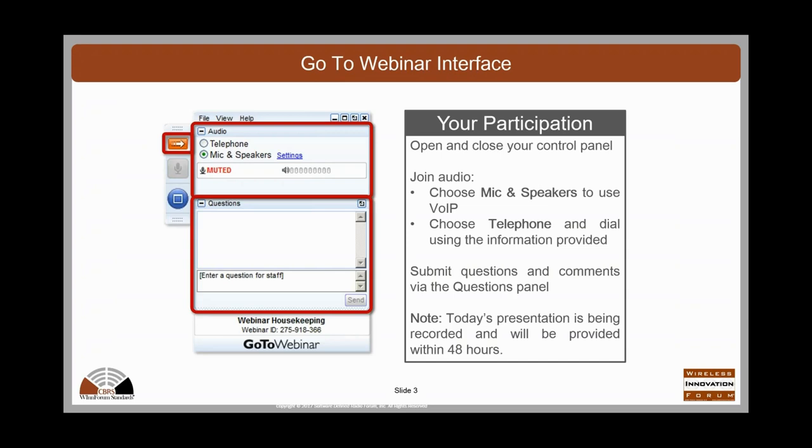A little bit about the interface you're going to be using. I'm assuming everybody's connected to microphone and speakers or telephone for dial-in. You can minimize the interface to get it out of the way of seeing the slides by using the little orange button there. We'll do questions at the end, so type them as you go into the question screen, and then at the end of the session I will ask the questions to our speaker and he can answer them live.